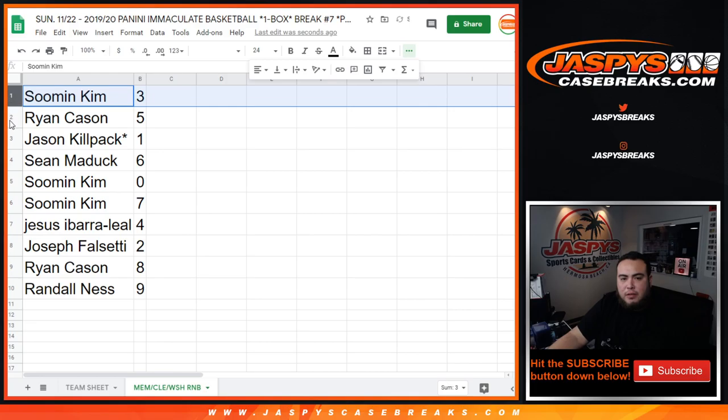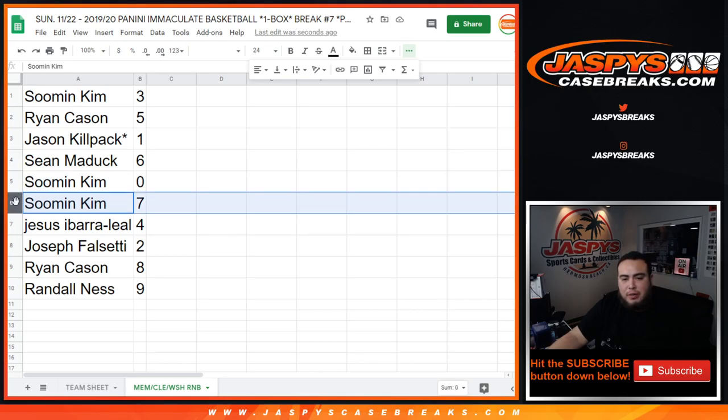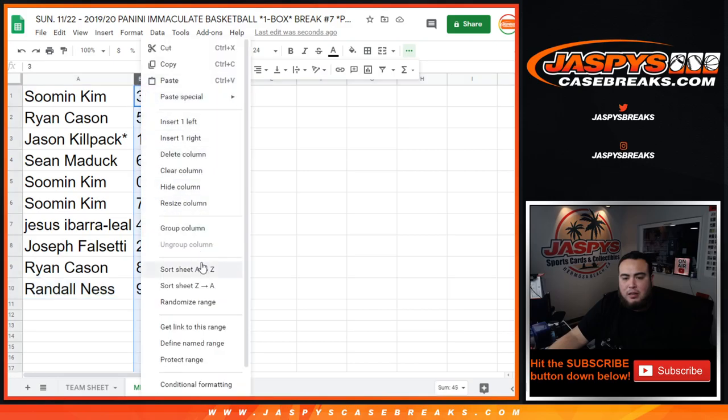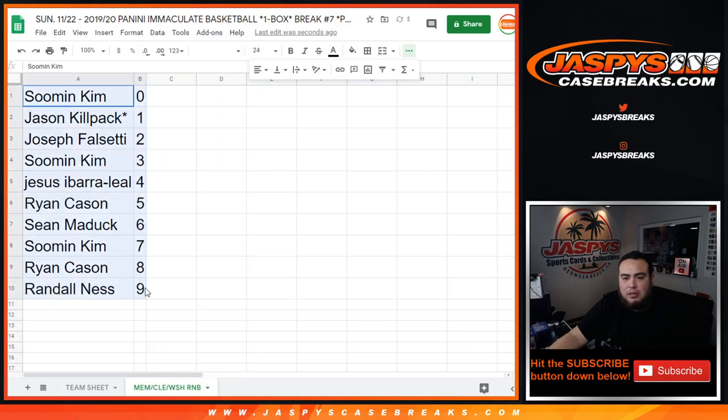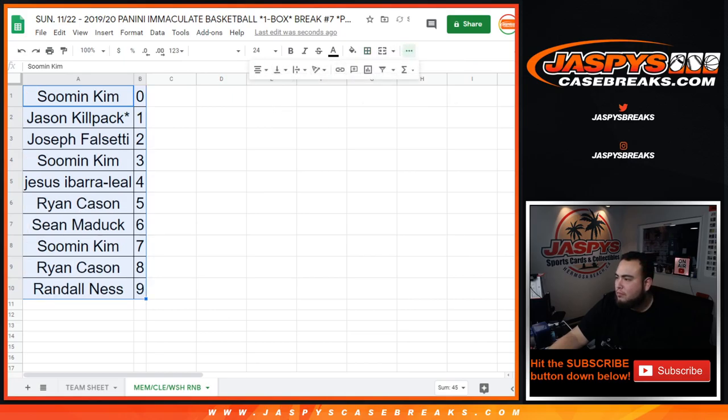Zoom in — you have three. Ryan with five. Jason with one — any one-of-ones for these three teams will be yours. Sean with six. Spot zero gets any redemptions. Jesse with seven, Joseph with four, Joseph with two, Ryan with eight, and Randall with nine. Coming up next in a separate video is the quick one-box break on jazbeescasebreaks.com.